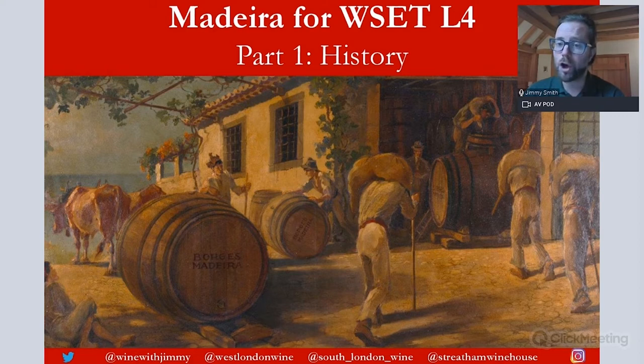If you have any comments, questions or concerns, please get in touch by commenting on this video or via my website, winewithjimmy.com on the contact us page. There is also social media at the bottom of each slide, which covers my personal accounts plus my two wine schools and my wine bar.